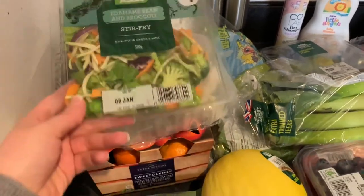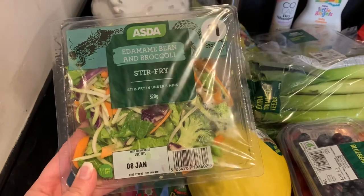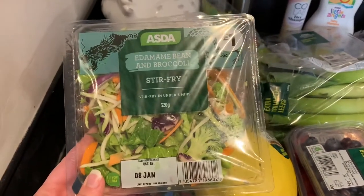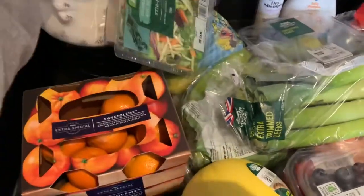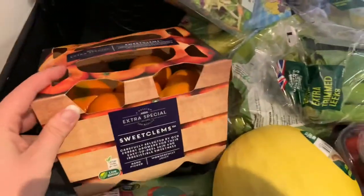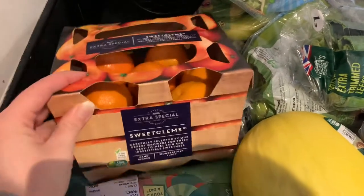Starting over this side, we have all the fruit and veg. Picked up a stir fry mix — we're going to have this tonight with just some leftover beef from our roast dinner, and mushrooms. Still on the sweet lemons at the moment; a box of these was two pounds I think.